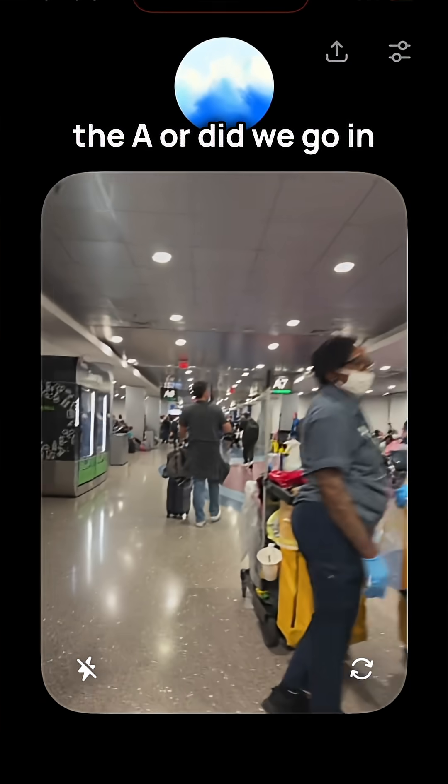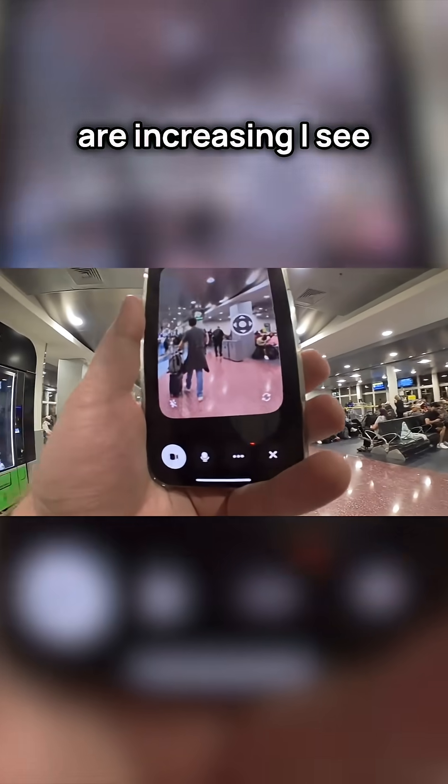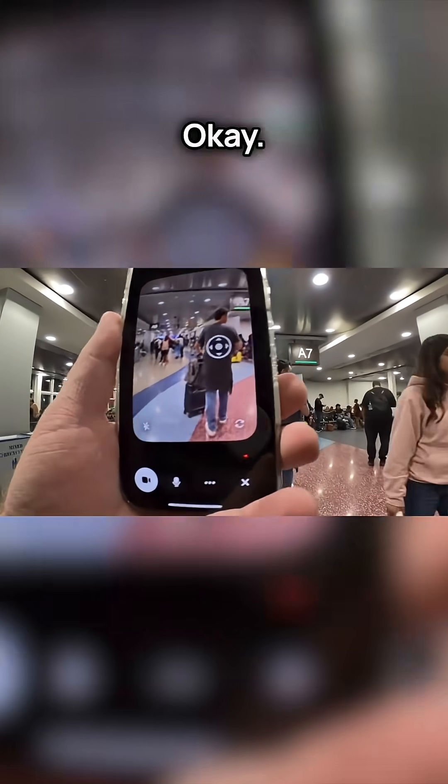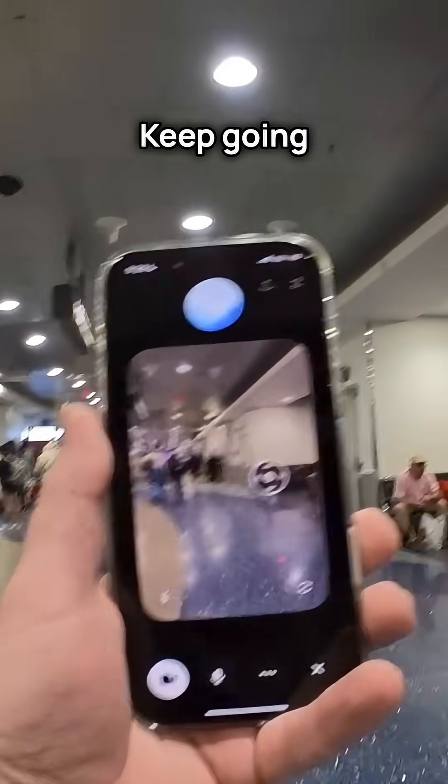I'm pivoting in that left direction. Are you seeing the numbers rise next to the A, or did we go in the wrong direction? You're good — the gate numbers are increasing. I see A7 and A8 up ahead, so you're definitely heading the right way. Is A7 on the left or the right? Gate A7 is on your right. Keep going straight for A10.